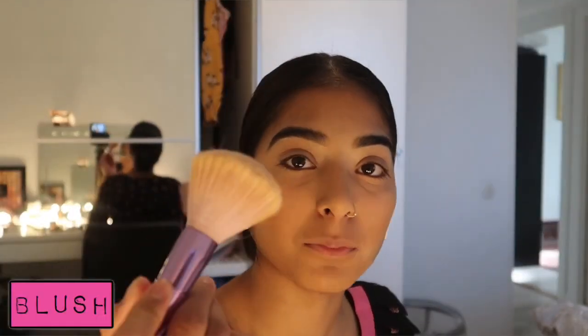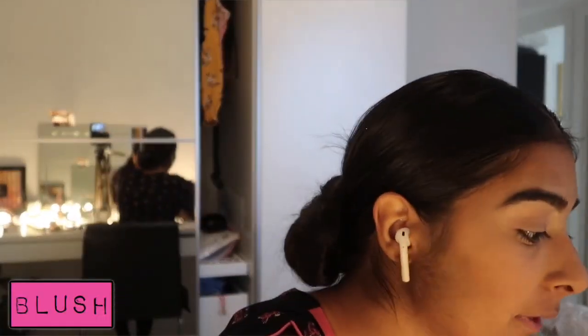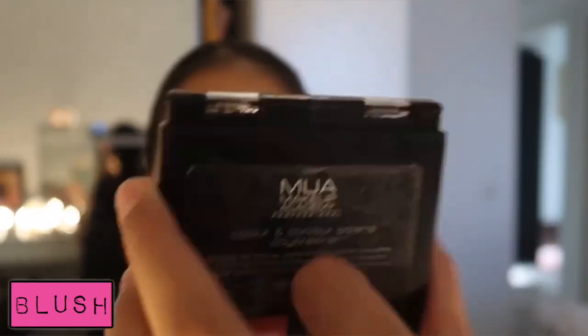I just realised I don't even know when my bus goes — I'm so late. I don't even think there's a reason I should go, but we move on. I'm going to apply blush with this massive brush. I'm going to use this blusher from MUA Makeup Academy.